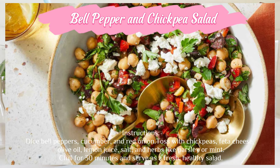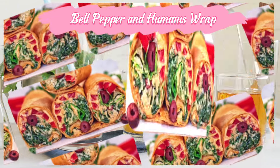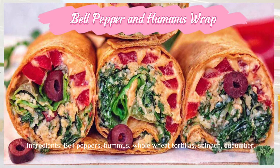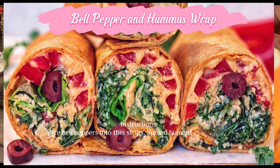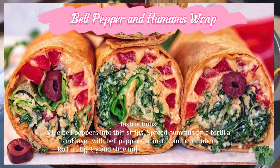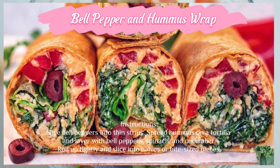Bell pepper and hummus wrap — ingredients: bell peppers, hummus, whole wheat tortillas, spinach, and cucumber. Instructions: slice bell peppers into thin strips. Spread hummus on a tortilla and layer with bell peppers, spinach, and cucumber. Roll up tightly and slice into halves or bite-sized pieces.